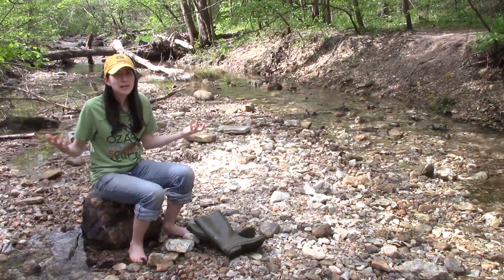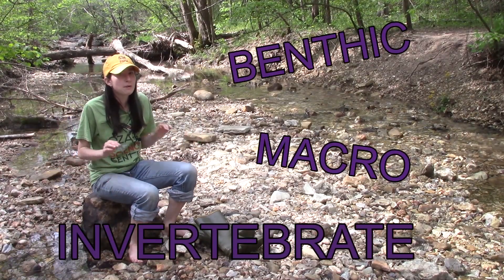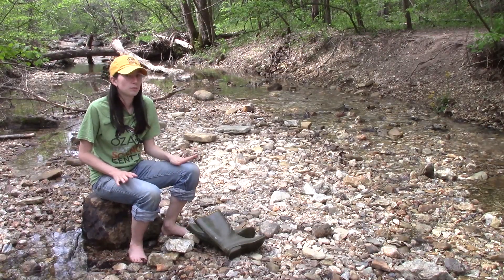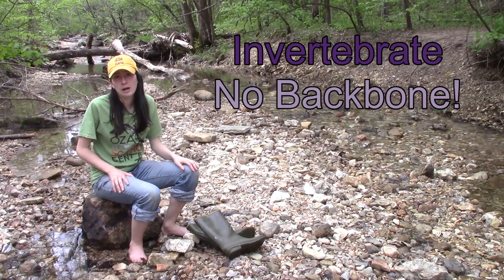Oh, sweet! So, what is a benthic macro-invertebrate, anyways? That's a pretty big term, but I bet if we take it apart, we'll be able to figure out what it means. So, let's start with the word that you've heard before: invertebrate. What's an invertebrate? Well, it's a critter without a backbone.